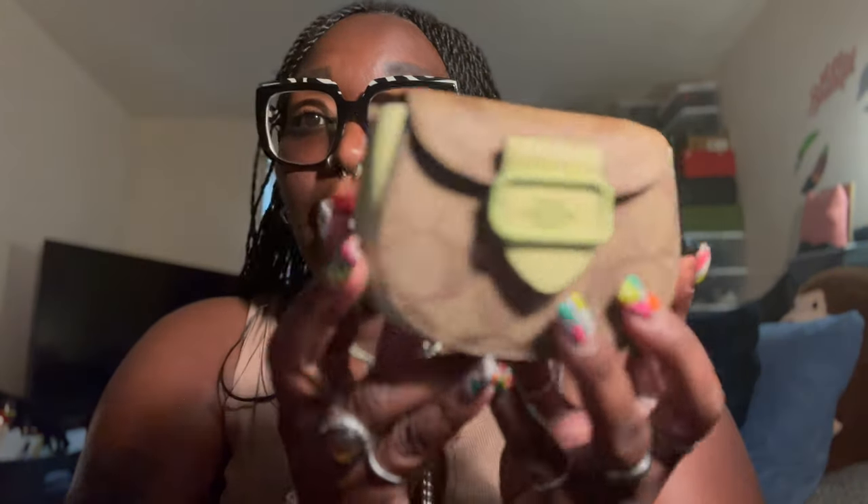Welcome back to Officially Coco! I'm going to show y'all what you can actually fit in this Coach mini crossbody bag. I forgot to mention it in a previous video, so we're getting into it now. This bag is currently on the Coach Outlet website for $53 — I paid $55 in-store, so online pricing may vary slightly.